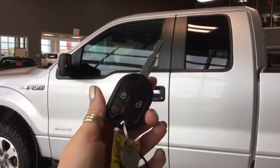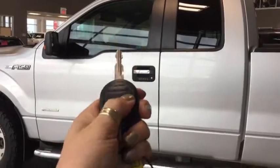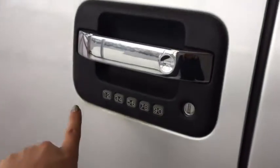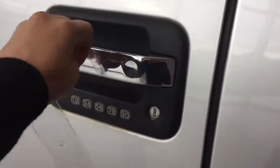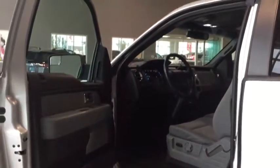Helping you into your F-150 is this handy key with fob, so you've got your lock, your unlock, and your panic button. You do have a keypad here so you can get a code for completely keyless entry — you can lock and unlock your truck just with that keypad.